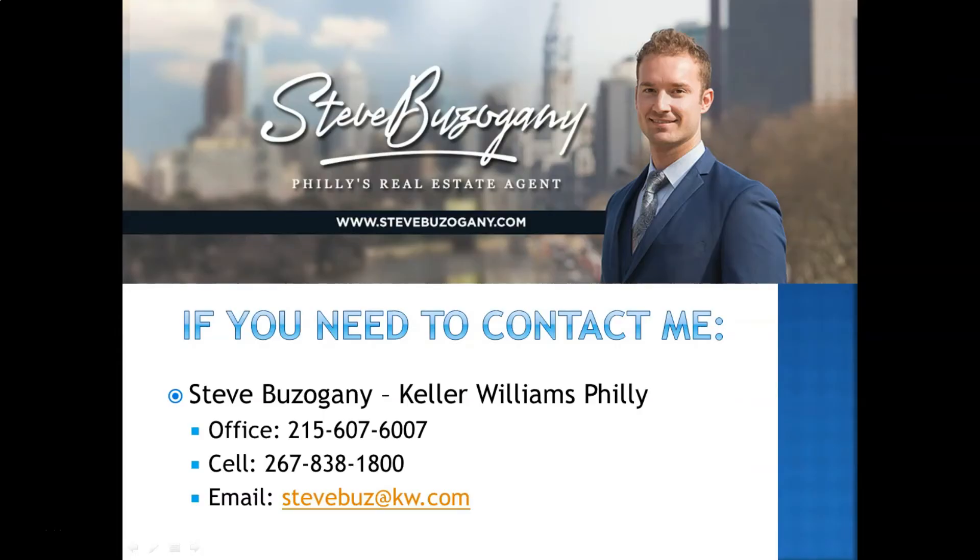So those are my tips today, guys. I hope you got a lot out of that and I will see you in the next video. Thanks for watching. If you've enjoyed this video and you have questions about buying a home, selling a home, or just Philadelphia real estate in general, please feel free to reach out to me — I'd be happy to help you out with any questions you have.